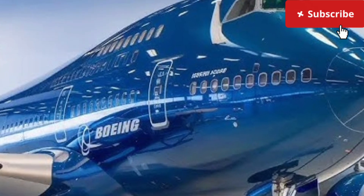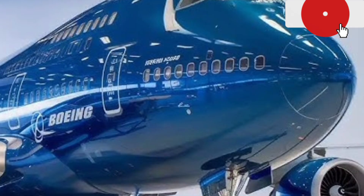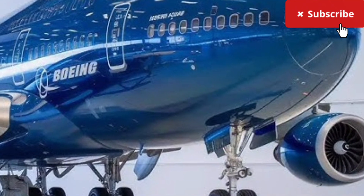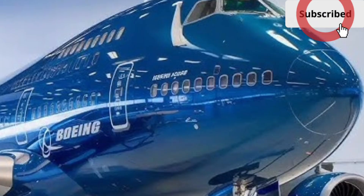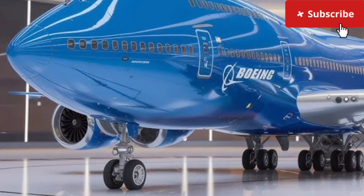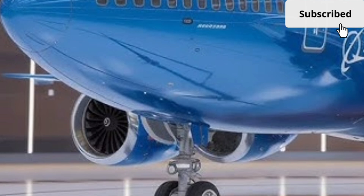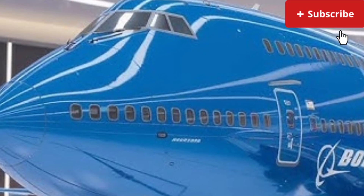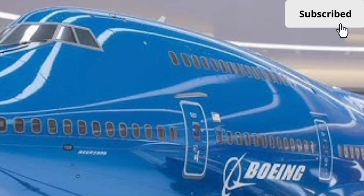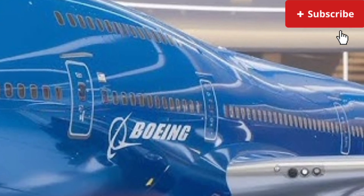One of the unique selling points of the 2026 Boeing 747 is its adaptability. Boeing has positioned this aircraft not just as a passenger plane, but as a multi-role platform. It can be configured for cargo, military transport, airborne command centers, or even space launch support missions. This versatility ensures that the aircraft remains relevant despite changing airline trends and the rise of smaller, twin-engine long-haul jets.